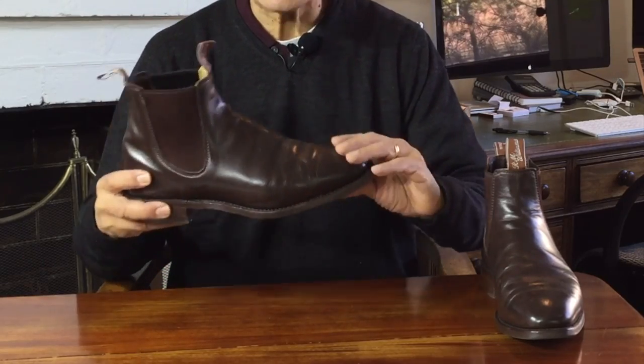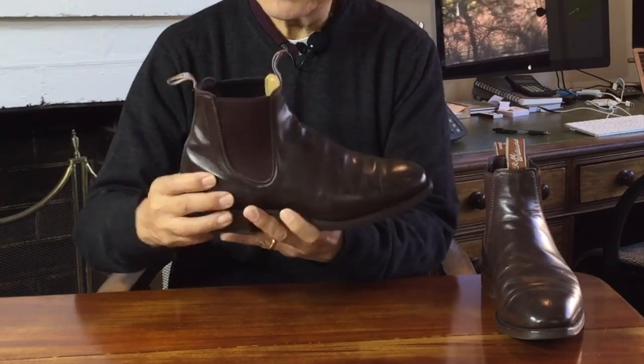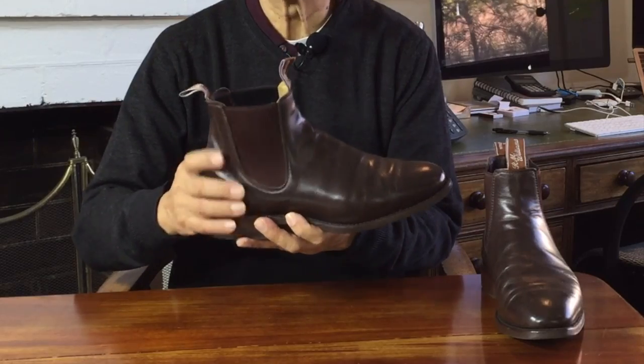The heels and toes are lightly structured to keep your shape, and in the case of the heel, to keep your heels snug in there. The one thing about Chelsea boots is that you have to get the fit right so that they don't keep sliding off your feet every time you take a step, which I'll talk about next. And this heel cup helps you keep it there.